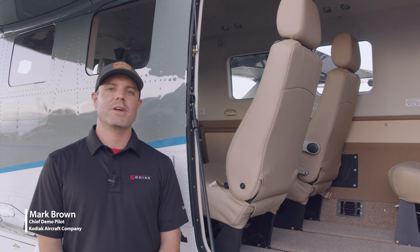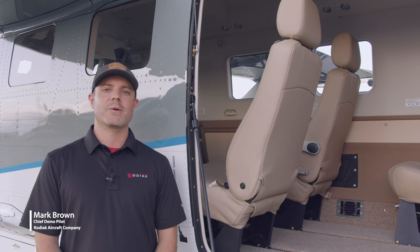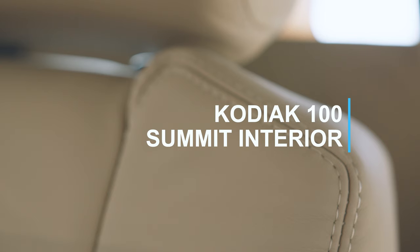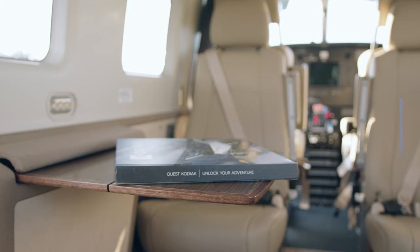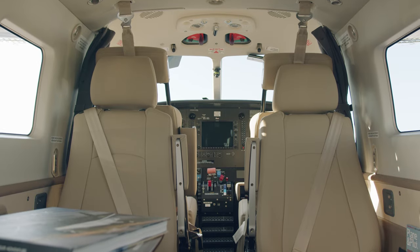Hey everyone, Mark Brown here with Kodiak Aircraft Company. Today I'm going to show you the Summit interior in the Kodiak 100. One of the things that makes the Summit interior so special is the business jet-like comfort in a bush plane.